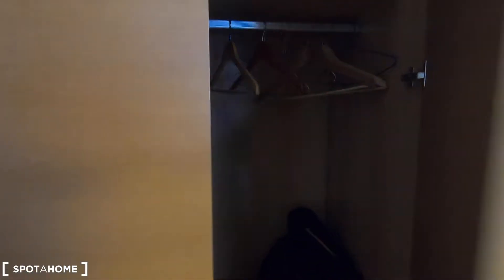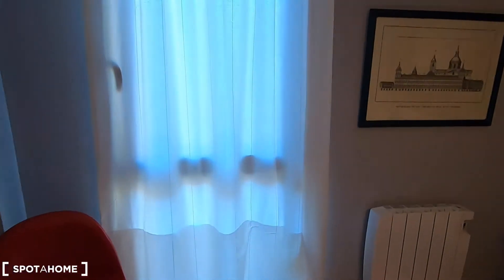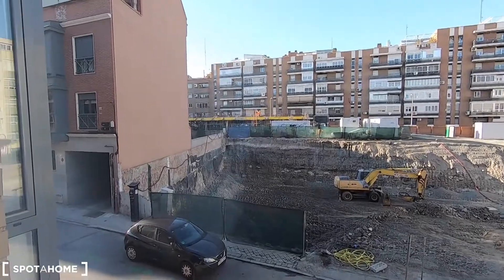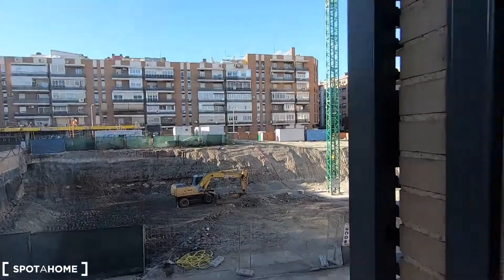Let me show you the space you have inside your wardrobe — it's a really big standalone wardrobe, and you also have this additional door. This one-bedroom apartment is absolutely perfect for a couple. Let me show you the exterior views from here, which are exactly the same as the ones you get from the living room.